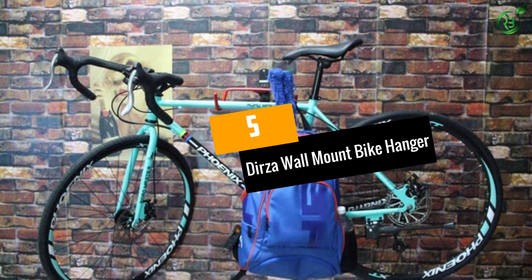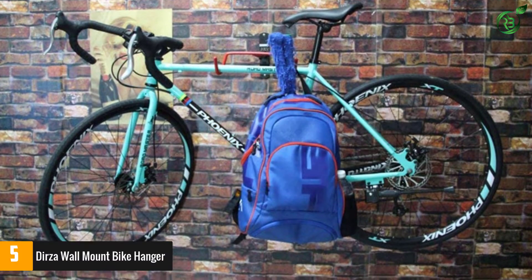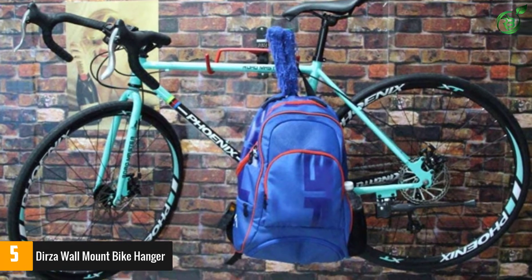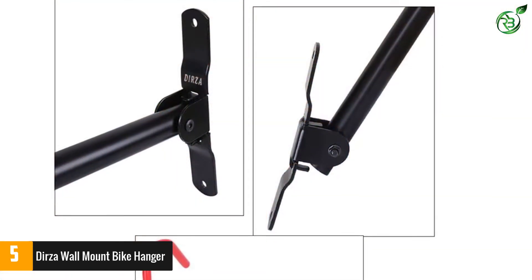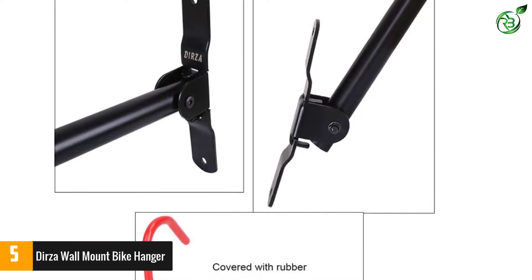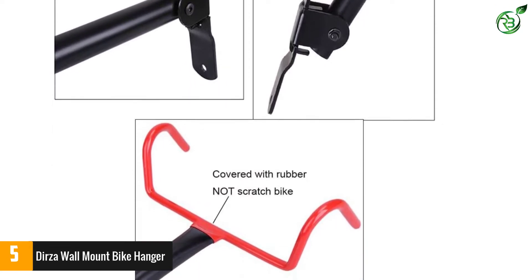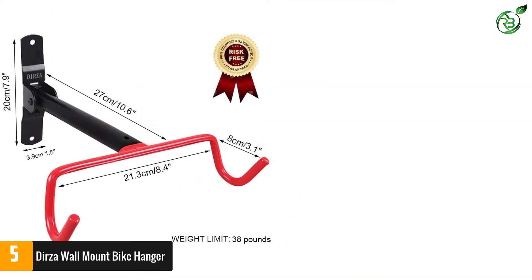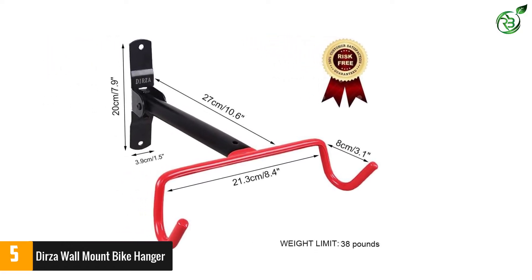Number 5: Durza Wall Mount Bike Hanger. Are you in search of a bike wall mount that offers a great experience without hurting your pocket? Then don't look beyond this option from the Durza company, who sells an exceptional model at a very good price. Its arm hanger comes with soft rubber for providing the right protection to the paint. With a weight limit of 38 pounds, we feel this unit is a convincing purchase for a budget buyer.